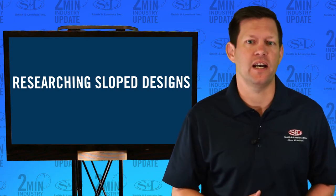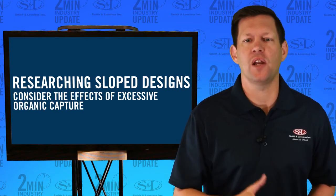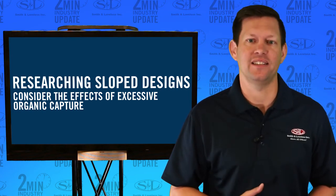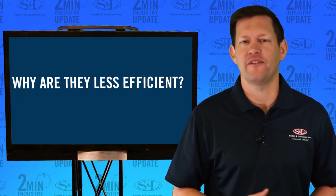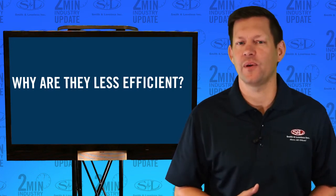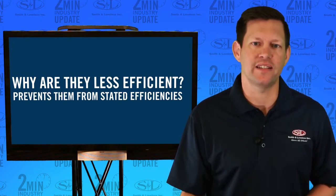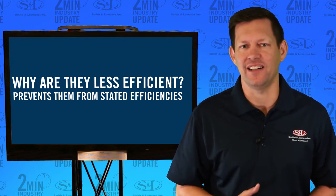When researching sloped designs, always consider the effects of unwanted and excessive organic capture and less-than-advertised efficiencies. Why are they less efficient? They are often undersized for the sloped floor design and fail to account for settling principles, which prevents them from even meeting these stated efficiencies.